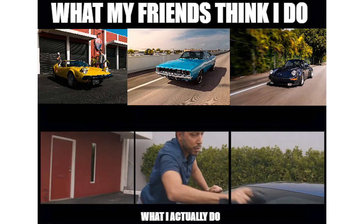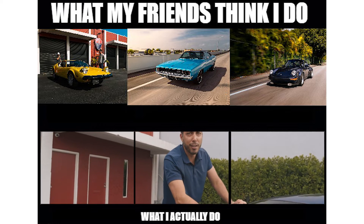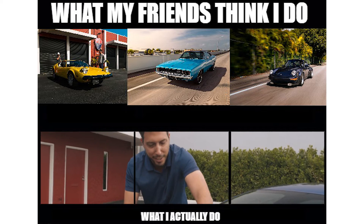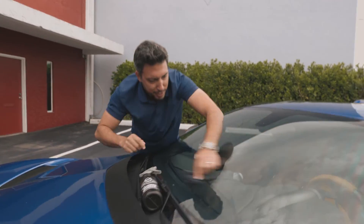As I sit here wiping this thing down, it kind of reminds me of that funny meme — you know, what your friends think your life looks like, what Instagram people think your life looks like. Well, this is what my life actually looks like.